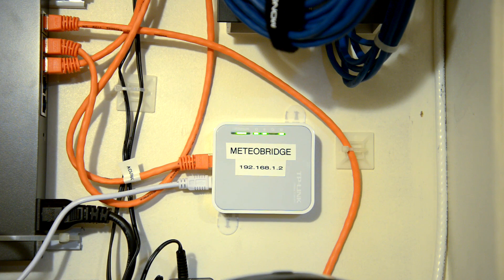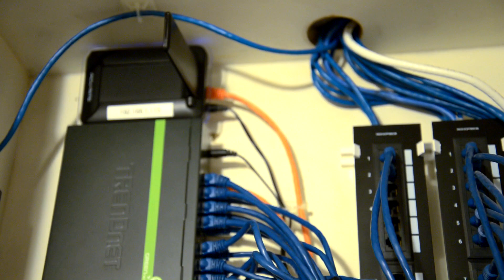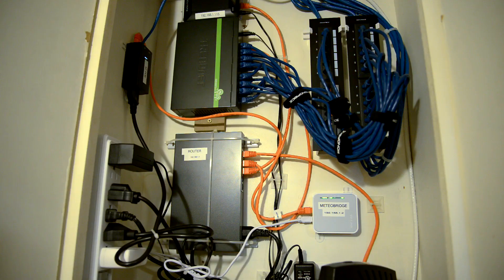So I added this cool device down here — this is a TP-Link router with a custom OpenWRT firmware called Meteor Bridge. It connects to the Acurite IQ Link bridge up there via Ethernet. What it does is collect the raw data from the sensor directly and send it to WeatherUnderground.com or various other weather stations. It posts the data every five seconds, so I'm getting much better readings using Meteor Bridge versus just the Acurite site — very cool stuff.